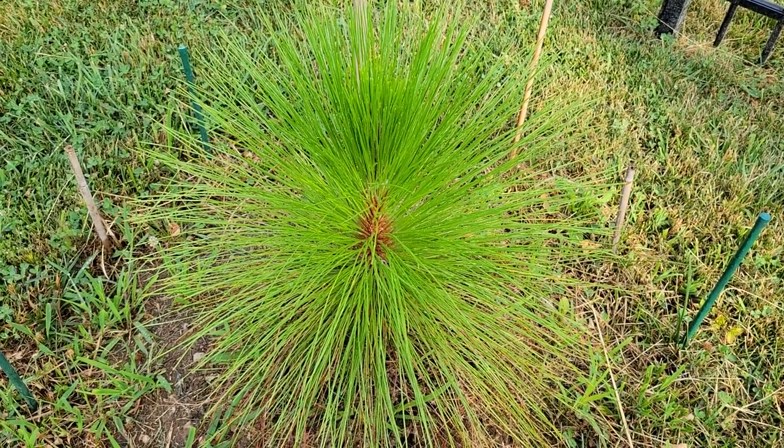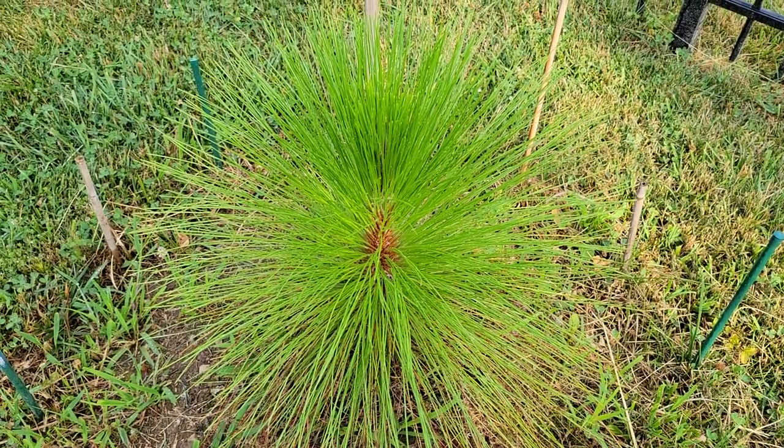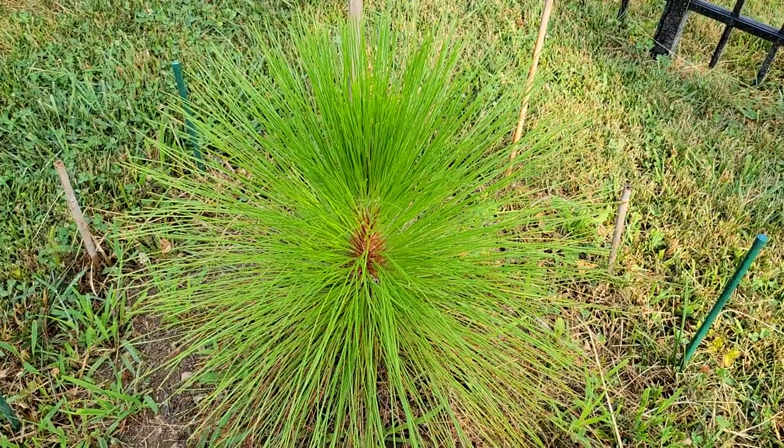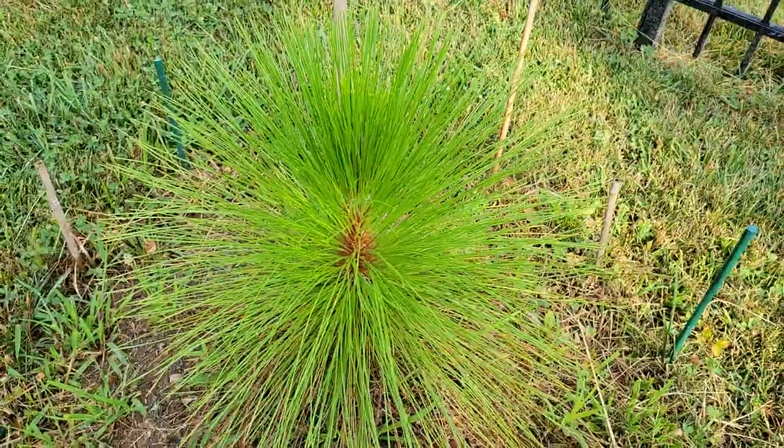Here is my longleaf pine, Pinus palustris, and these are native to southern Georgia, southern Alabama, Florida, Louisiana — basically the extreme south, deep south.